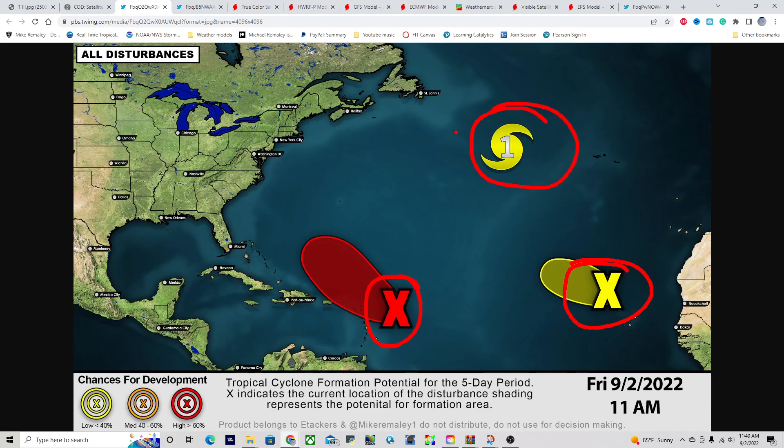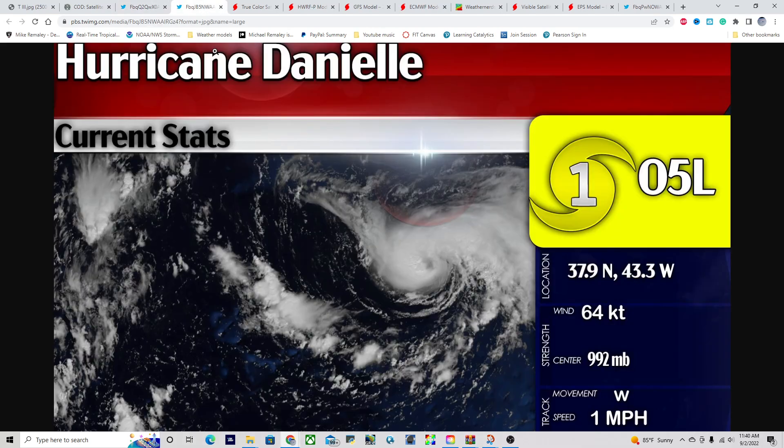Here's Hurricane Danielle sitting up in the subtropics at 75 miles per hour — could be even a little bit stronger than that. Looking at the statistics: 64 knots or 75 miles per hour, pressure 992 millibars, moving west at 1 mile per hour, located at 37.9 North, 43.3 West. This is a Category 1 hurricane.